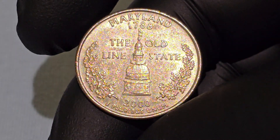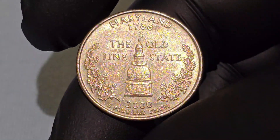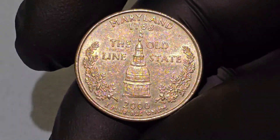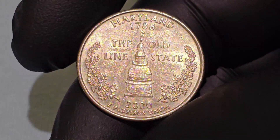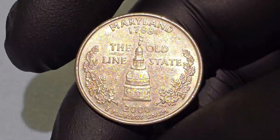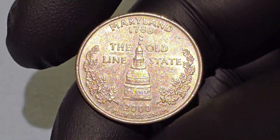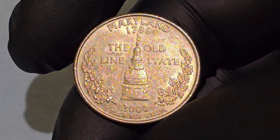The Maryland State House dates back to 1772 and features the country's largest wooden dome built without using nails. The Treaty of Paris, which ended the Revolutionary War, was ratified in the structure, and it also served as the nation's first peacetime capital. On the quarter, the dome is surrounded by white oak leaf clusters. The final design was selected by the governor after review and approval by the Treasury Secretary, the Citizens Commemorative Coin Advisory Committee, the Fine Arts Commission, and the Maryland Commemorative Coin Committee — formed explicitly to evaluate the state's proposed quarter designs.